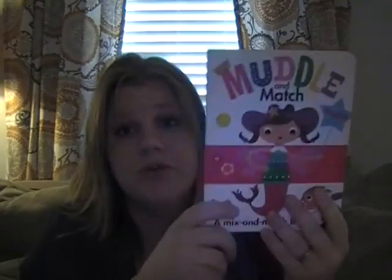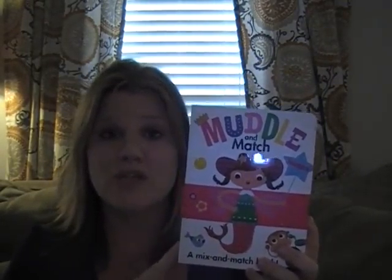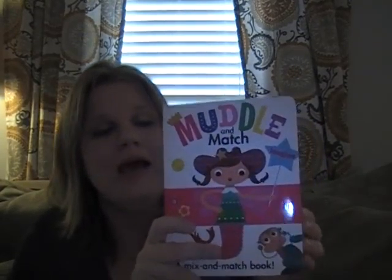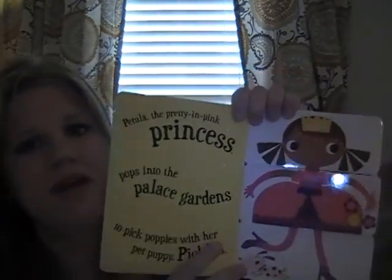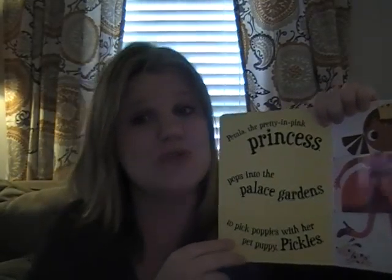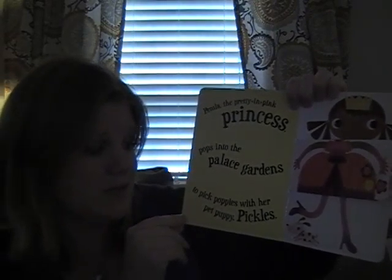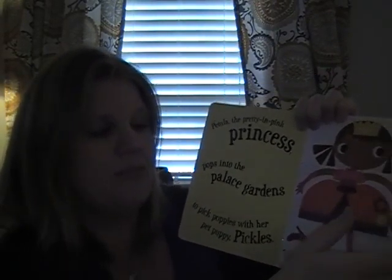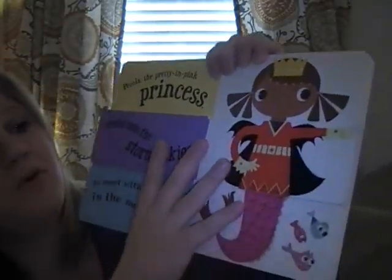Another really popular group of books that we have are Mix and Match. These are really fun. This one's Imagine — we also have Adventure, which has a little knight to cowboy, and then we have Animals too, which is a new title. These are great because they have so much fun vocabulary and alliteration, so parents really enjoy reading them: 'Petula, the pretty and pink princess, pops into the palace gardens to pick puppies with her pet puppy Pickles.' It's a lot of fun and it's got nice cardstock so it holds up.